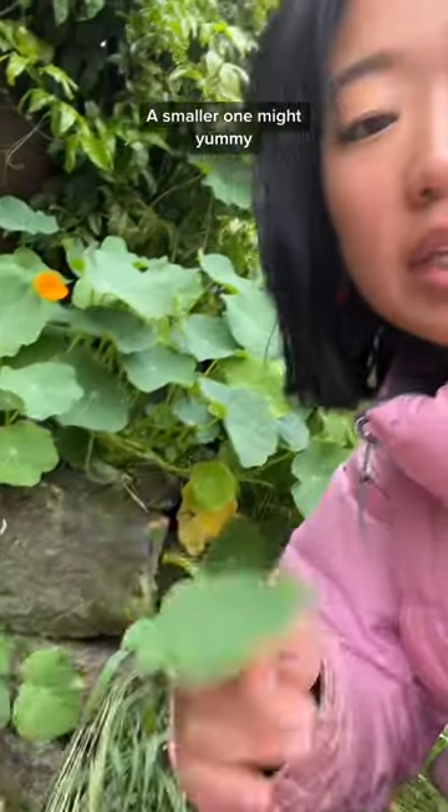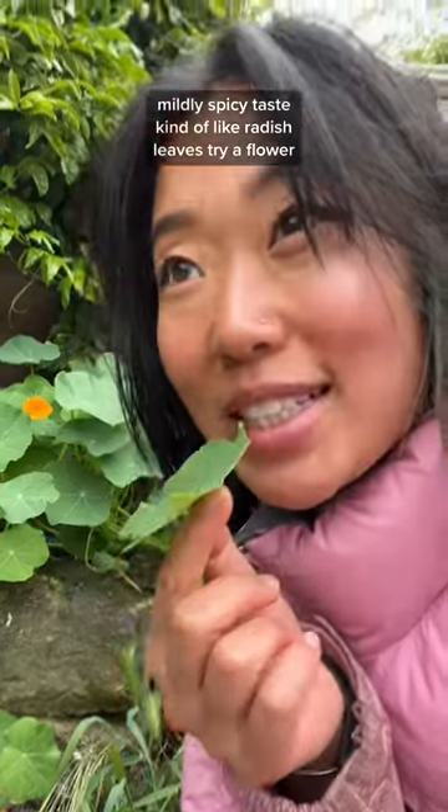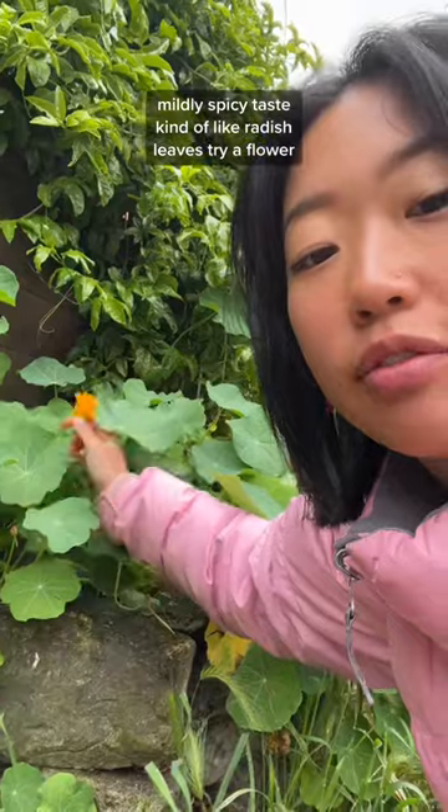The smaller one might be yummy. The bottom part of the leaf is a little bit fuzzy. It's mildly spicy — tastes kind of like radish leaves. Let's try a flower.